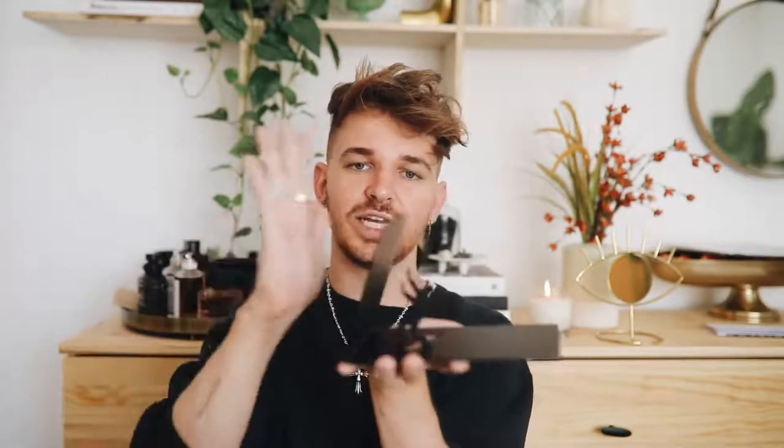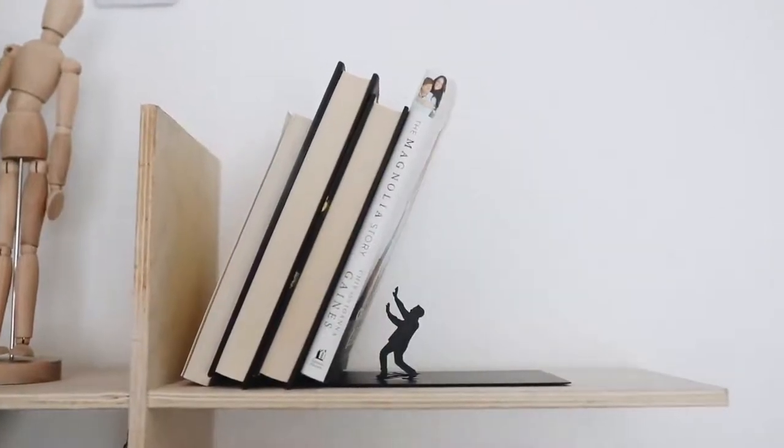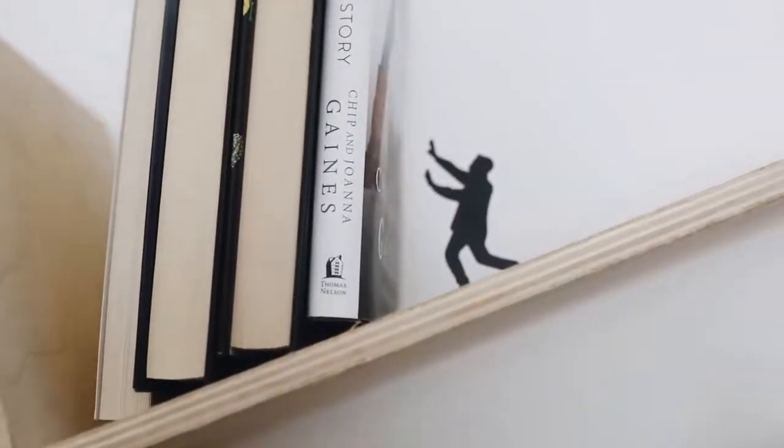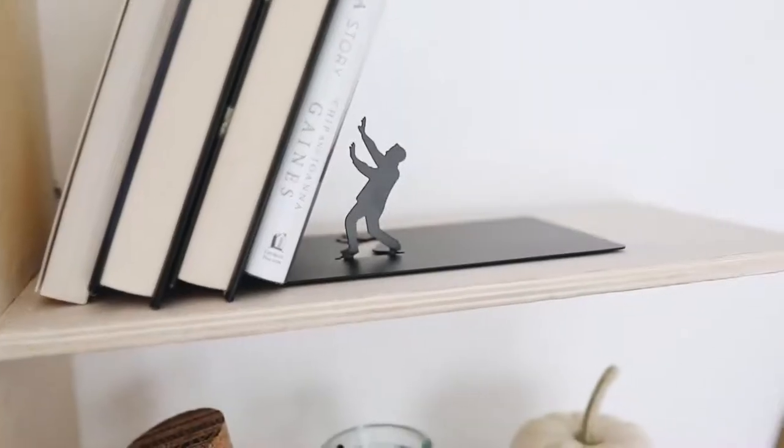Last but not least, this item is a really fun and quirky one — it is literally a little book holder end. You put this on your shelf, lean your books against it so they're slanted, and it looks as if a little man is trying to hold your books back up. There were a lot of different shapes and designs available too, like people running away from the books. I actually picked this up for my friend Hannah's entryway makeover, so you're going to see it in that video.